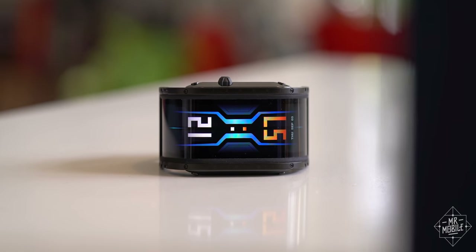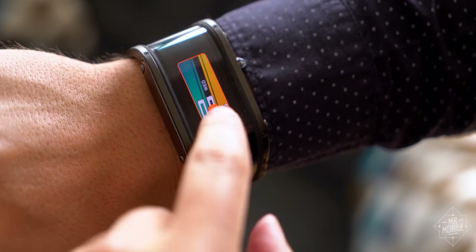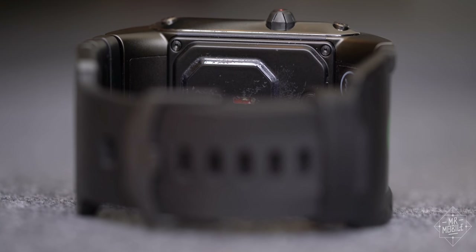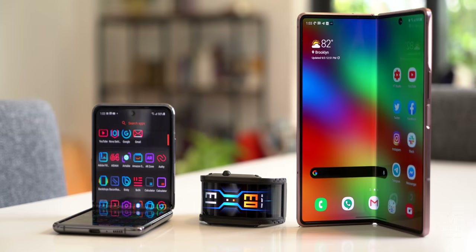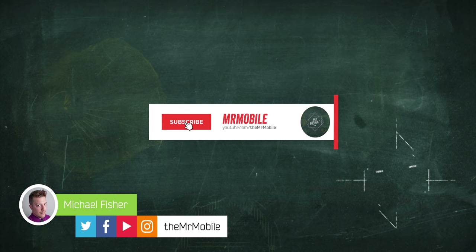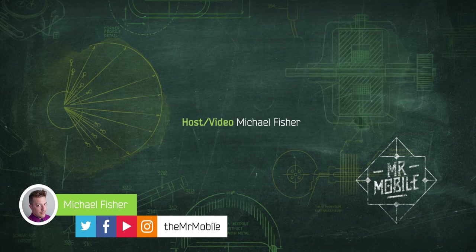The Nubia Watch is on crowdfunding platforms now, and if you do want to buy it, I'll drop a link in the description. This wrist-on was produced following five days with the review sample provided by Nubia, but Mr. Mobile works for you, not the manufacturers. Nubia did not provide compensation for this coverage and was not offered copy approval or an early preview — it's seeing it for the first time right alongside you. Take a look at my Into the Fold series on YouTube for more coverage of unconventional mobile tech, and subscribe so you don't miss some exciting upcoming wearable reviews. Until next time, thanks for watching, and stay safe.